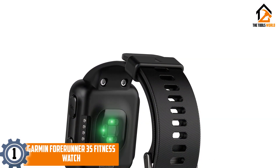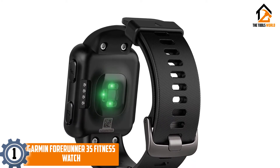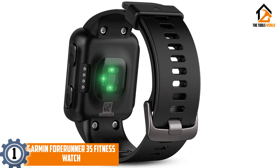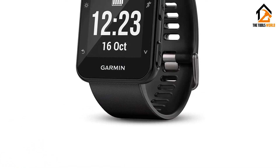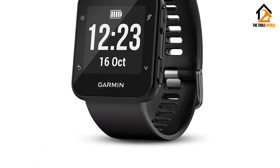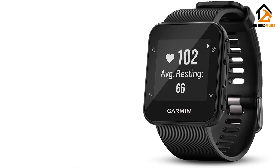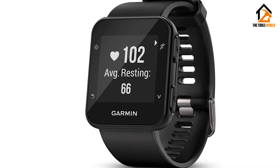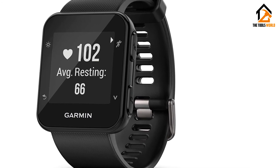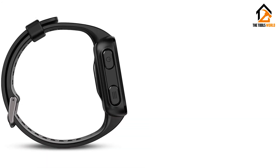And finally at number 1, we have the Garmin Forerunner 35 Fitness Watch. GPS legend Garmin plants the Forerunner 35 at the value end of the fitness watch spectrum at $170 MSRP. It's a basic fitness watch with a trusted brand pedigree and a well-substantiated reputation. Short battery life is a concern. The watch checks the essential fitness tracking boxes like step and calorie counters, heart rate monitoring, and GPS tracking.